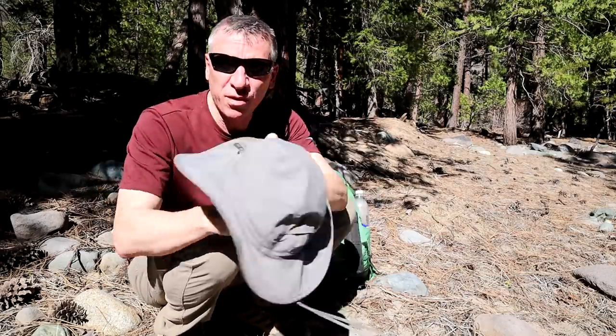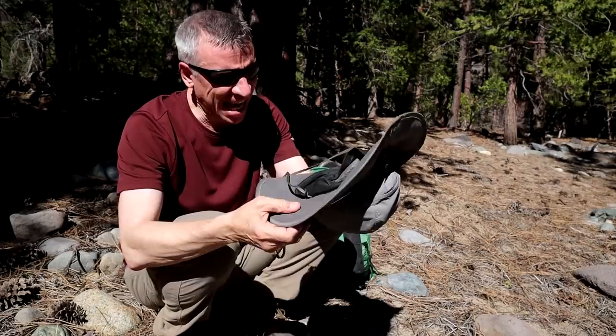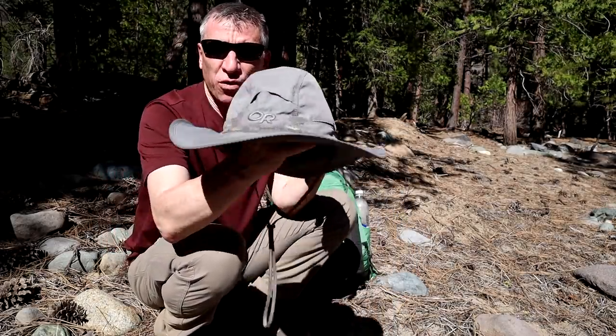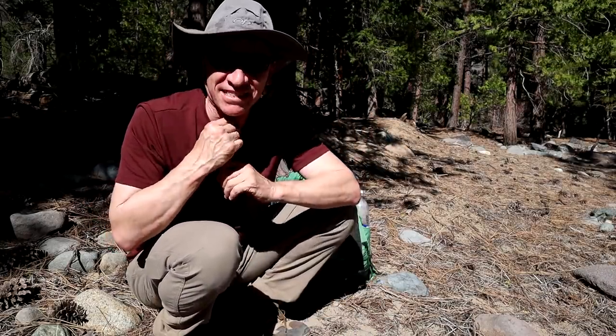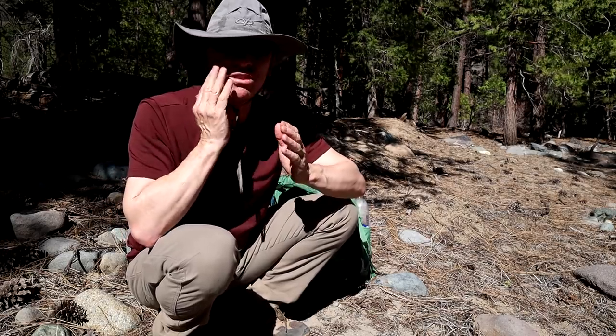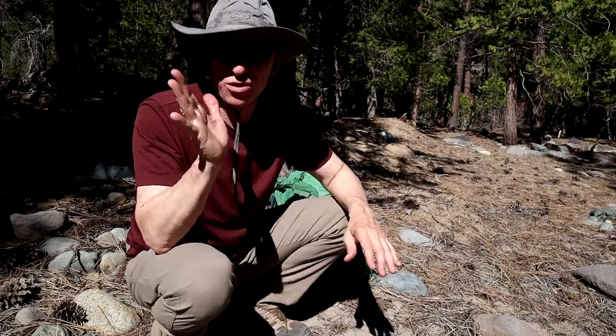I think it's really important that you wear a wide brim type hat. This happens to be the Outdoor Research hat — good wide brim, breathable. Just get yourself a wide brim hat. Ball caps don't protect your ears, your neck, or most of your face. A wide brim will give you the best shot to avoid getting sunburnt and worse.